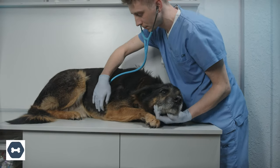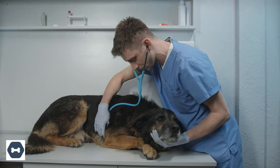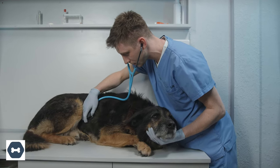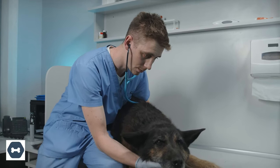Signs of a more serious problem include changes in urination, changes in thirst, loss of appetite, diarrhea, severe lethargy, collapsing, pale or white gums, abdominal pain, or sudden weight loss. At this point, you want to take your dog to the vet as soon as possible.